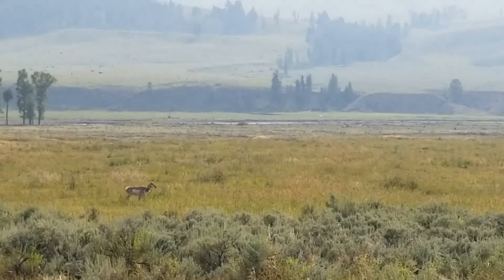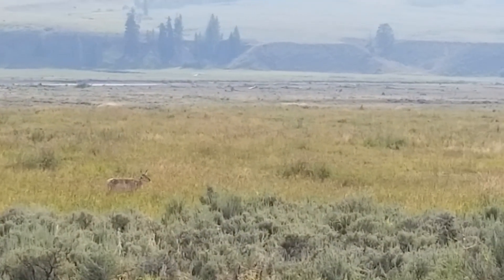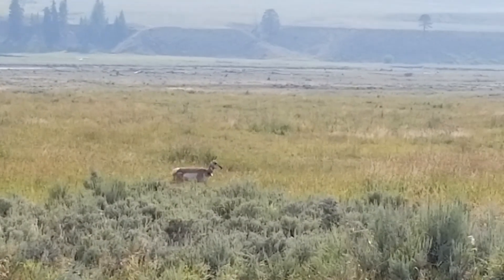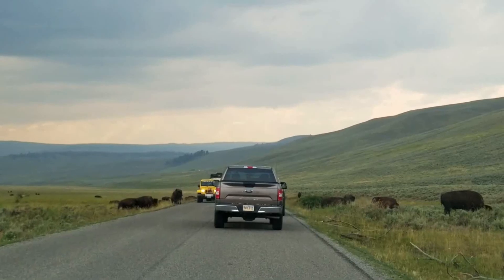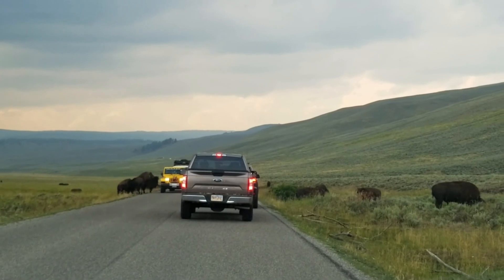Please do not approach wildlife. Carry binoculars if you want to see a bison or an elk up close. Remember to keep a flashlight handy at night, and be prepared to stop and wait in your car for possible bear crossings or bison crossings.